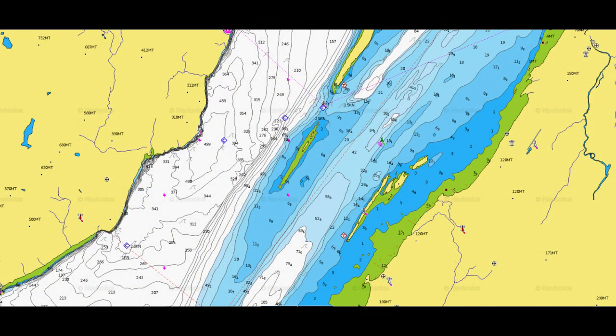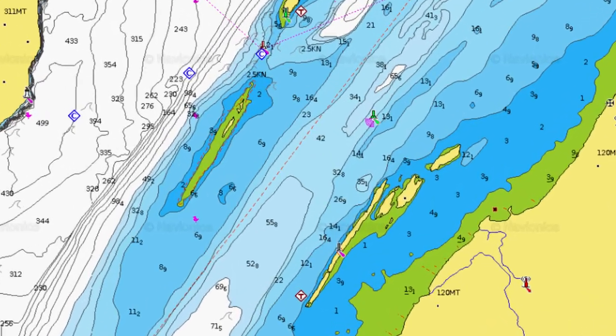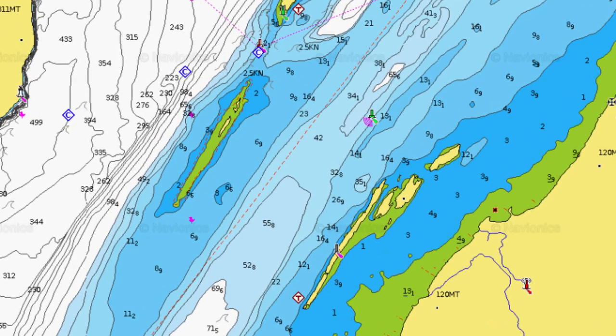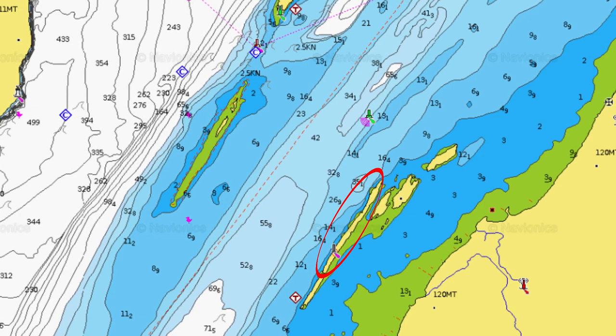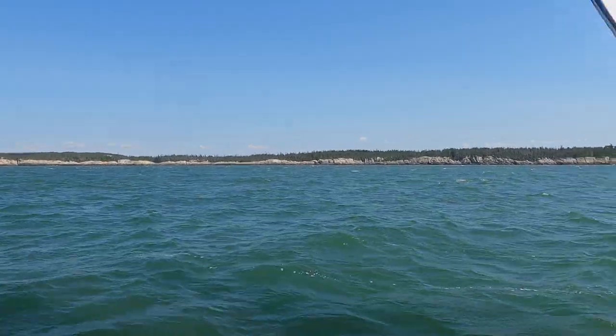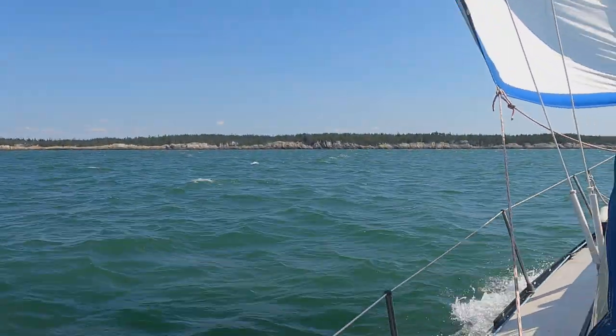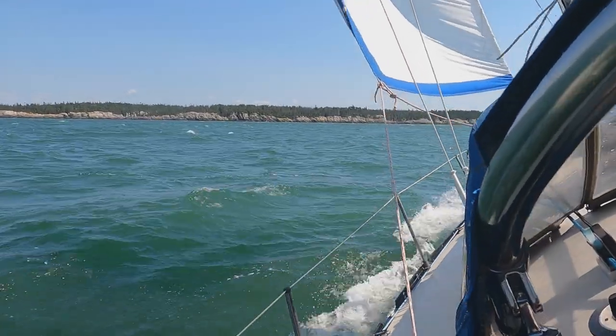L'archipel Les Pèlerins est composé de cinq îles situés en face de Saint-André-de-Kamouraska : le Petit Pèlerin, le Long Pèlerin, le Pèlerin du Jardin, le Pèlerin du Milieu et le Gros Pèlerin. Tout comme Brandy Pot, c'est un sanctuaire protégé pour les oiseaux qui appartient à la Société du Vent Nord. Impossible donc d'y mettre le pied.